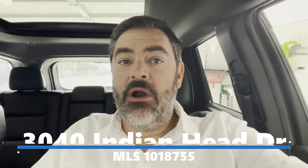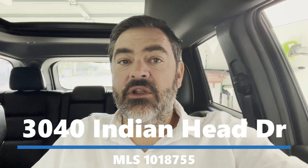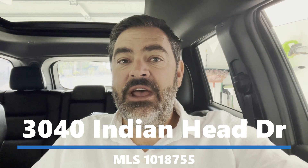Hey guys, it's Havasu Lu out in beautiful Lake Havasu. Having a great day so far. We're on our way to check out a brand new luxury listing — it's a new construction pool home with a double RV garage. Hang out with us and check it out too, and I'll talk to you in a minute.